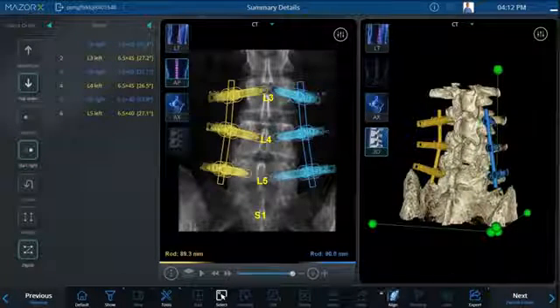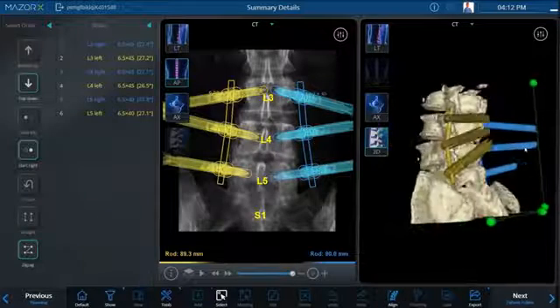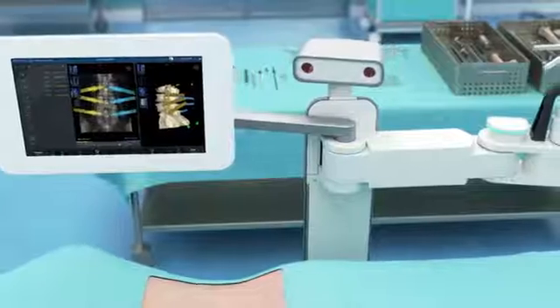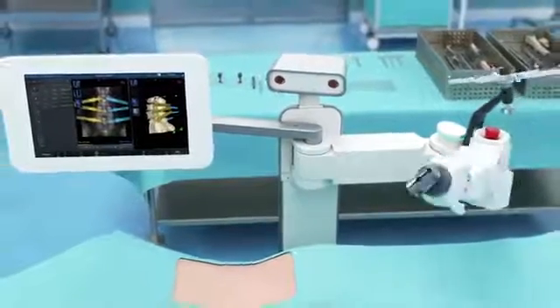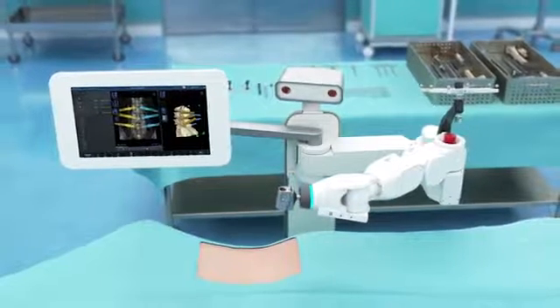The resulting plan is ready to be transferred to the operating room and can be shared with the staff to anticipate instrument and implant needs. To execute this optimized plan, surgeons need the precision of robotic guidance, supported by a platform of integrated technologies, instruments, and implants.